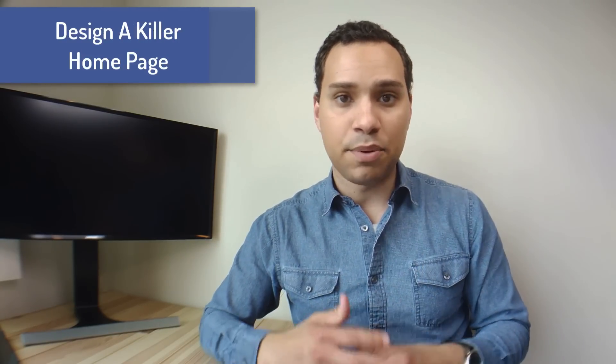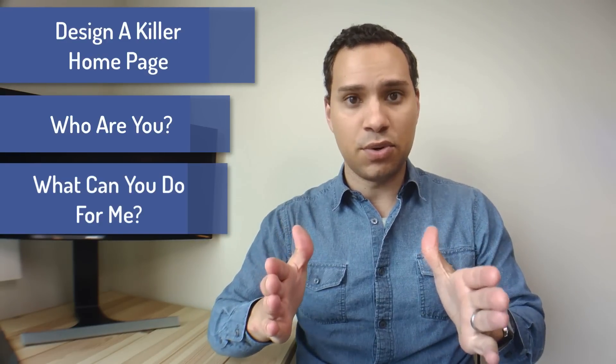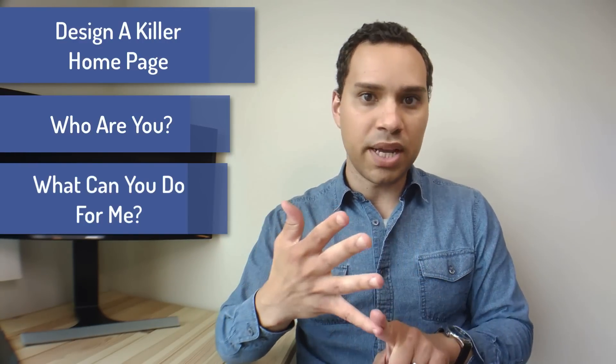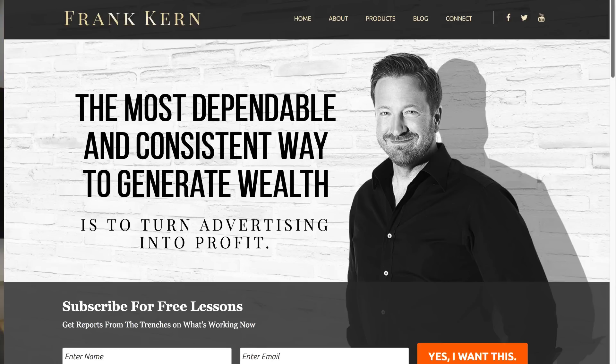Make sure you stick around because at the end of the video I'm going to be going through some great examples from Mike Dillard, Frank Kern, Lewis Howes, Ramit Sethi, and Neil Patel. I'm going to show how all of these guys are doing exactly what I'm talking about here — so I'm not just talking out of thin air. These are tactics that the big marketers of today are using. So we'll go ahead and go into your homepage. Your homepage can be formatted in several different ways, but essentially it answers that first question — who are you and what can you do for me? — and Frank Kern does all of them in sequential order, which is really ninja.